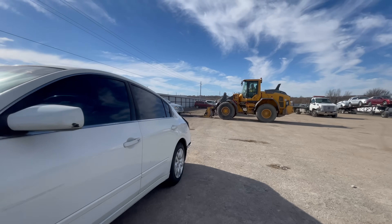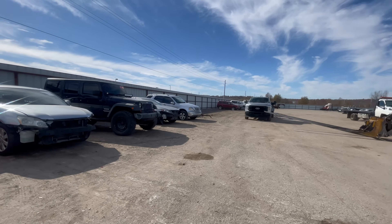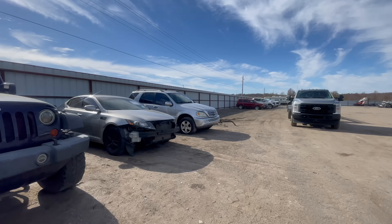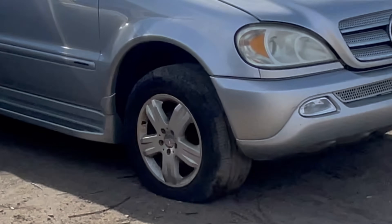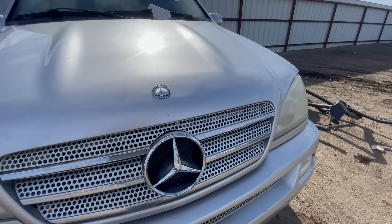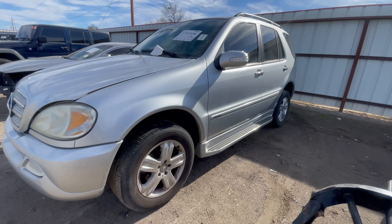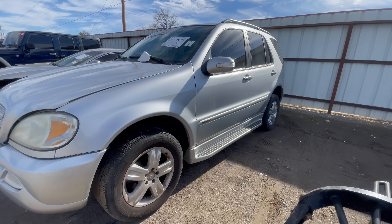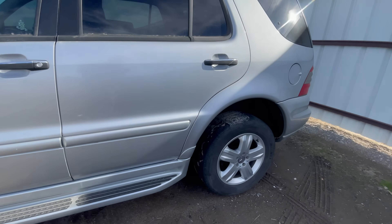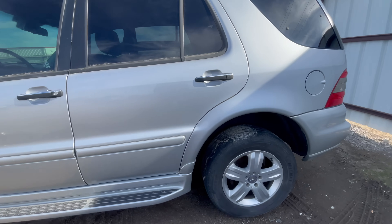Here we go. Here she is folks. The first thing I notice — we need some air in the tire. Holy moly, do we need some air in the tire. What do you think? This is a 2005, so it's the last model year for this particular model. And it looks good. I like the side step right there. That is really, really cool.